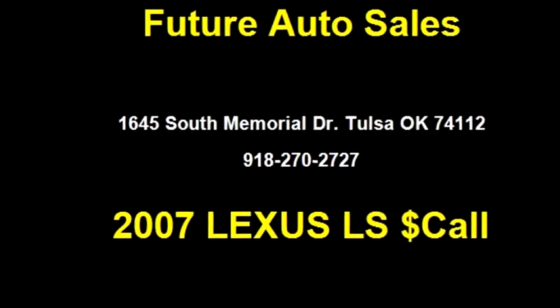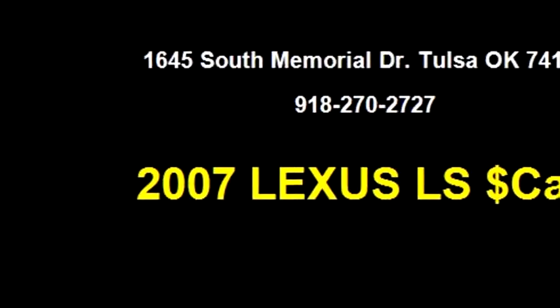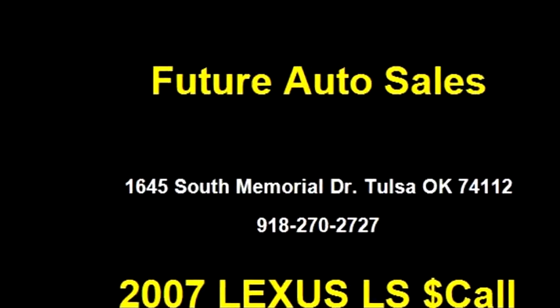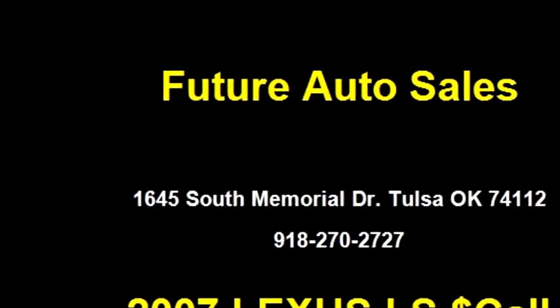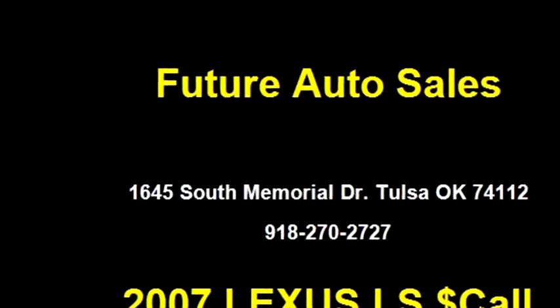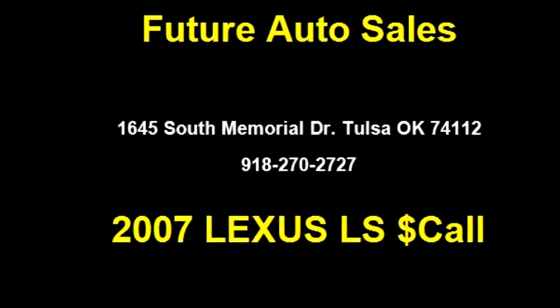Future Auto Sales proudly presents this 2007 Lexus LS 460. The body style is 4-door. Transmission is automatic. Drivetrain is RWD. Exterior color is Burgundy. It has an 8-cylinder engine with 4.6 liters displacement. It has options like power steering, tilt wheel, keyless entry, and alarm.